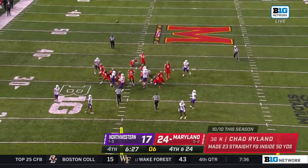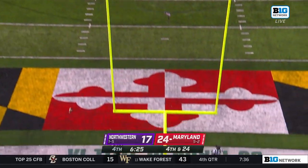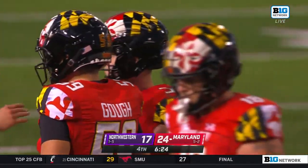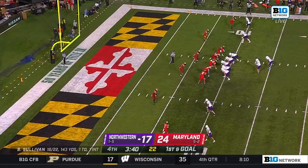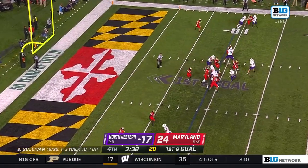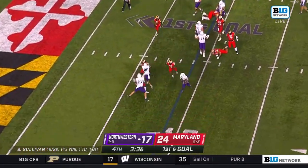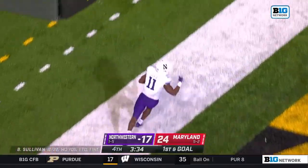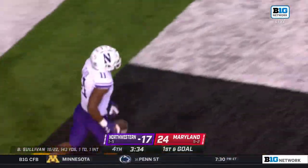Rylan pushed it right — he had hit 22 consecutive field goals from inside of 50 yards. Maryland's got seven guys in the box to five blockers this time, trying to bounce it to the outside. Andrew Clark gets the edge and he is in for the Northwestern touchdown.